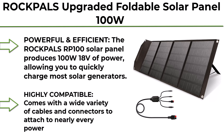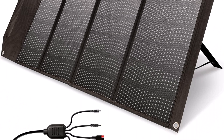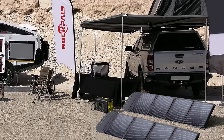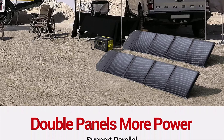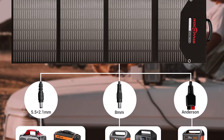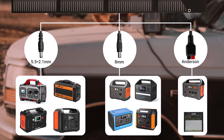Top 6: ROCPALS Upgraded Foldable Solar Panel 100W with kickstand, parallel supported, QC 3.0 and USB-C, Portable Solar Panels compatible with Jackery, Anker, Flashfish, Bluetti, Goal Zero, Rockpals power stations. The ROCPALS RP100 Solar Panel produces 100W/18V of power, allowing you to quickly charge most solar generators. Connect two solar panels to your power station with a parallel cable for maximum power.